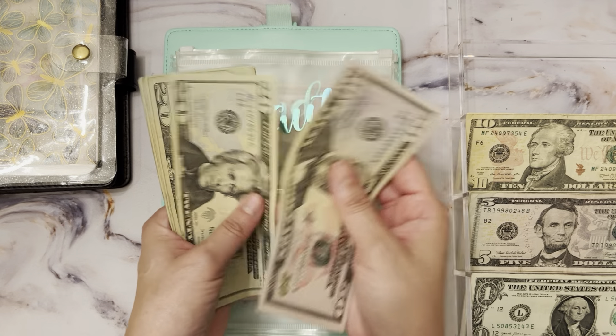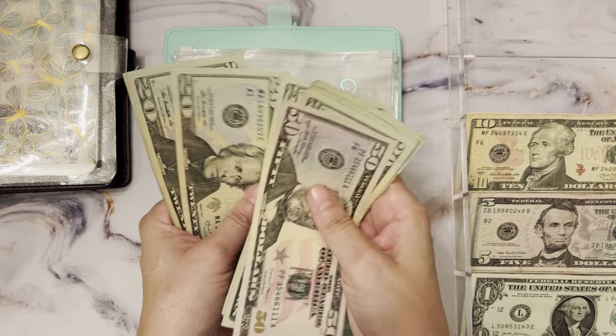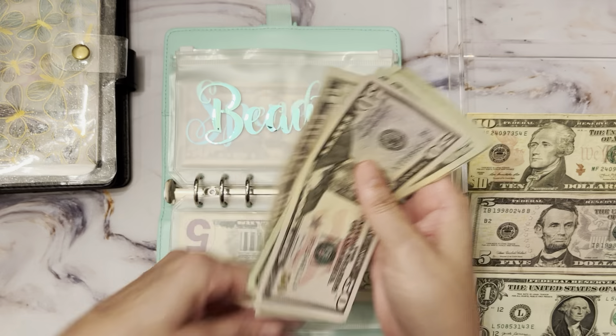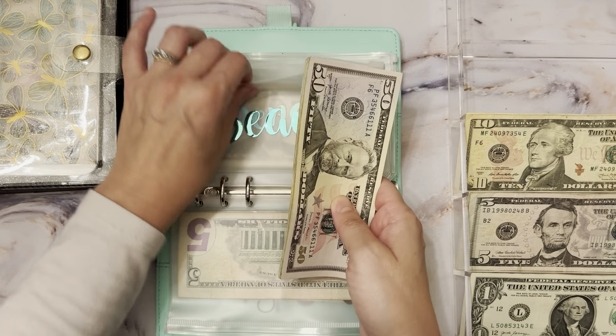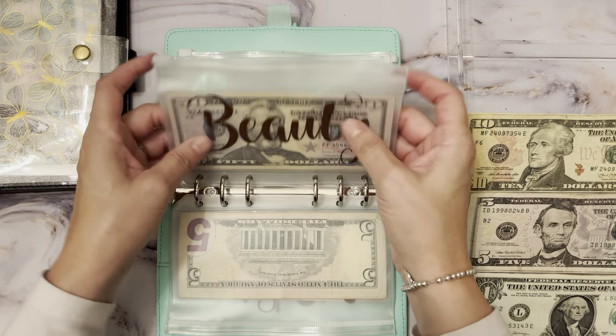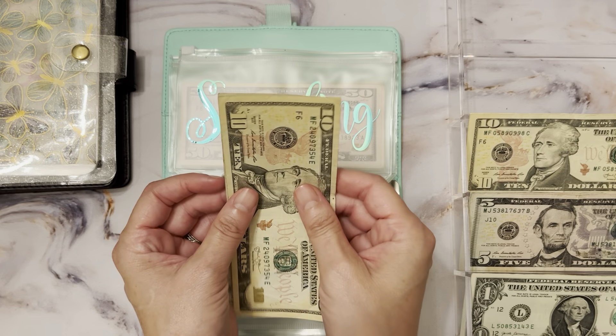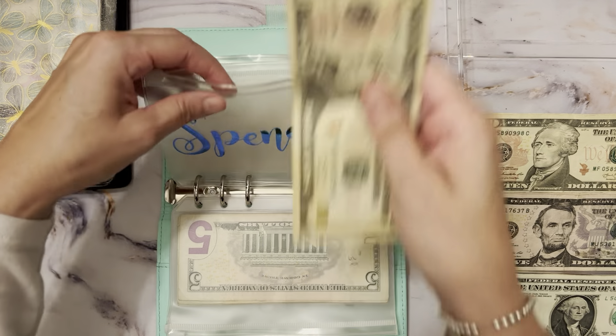Beauty has $260 in it — that will get wiped out when I go get my hair done. Spending gets $15 every week. Again, I try not to spend this but it's for if I stop and see something I want that doesn't fall under any other category.